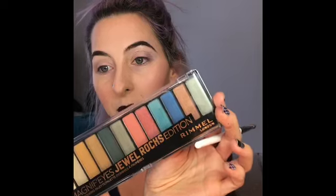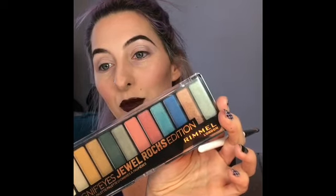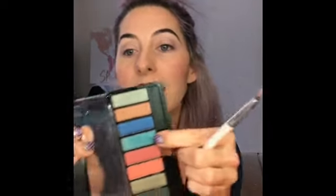Okay, so that purple is not showing up at all. I'm gonna hop over to my Magnifies Jewels Rock Edition by Rimmel and I'm going to be using this kind of teal green color right here, and see if we can't get those colors to complement one another.